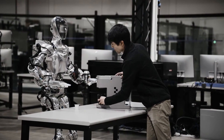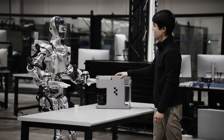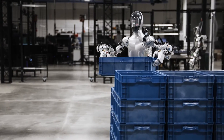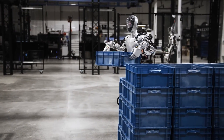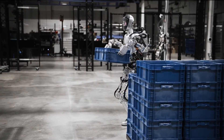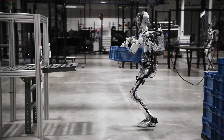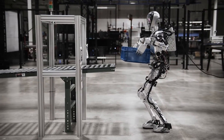When it comes to lifting capacity, Apollo has the upper hand with a 55-pound limit compared to Figure 01's 20 kilograms. However, Figure 01 excels in battery life, offering an hour more than Apollo. Both robots are designed to operate in environments built for humans, but Apollo's modularity gives it an edge in adaptability.